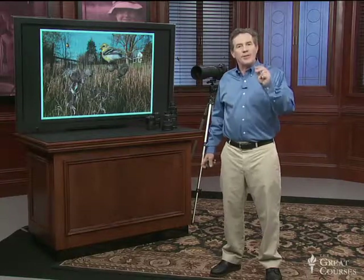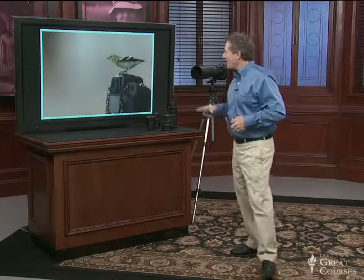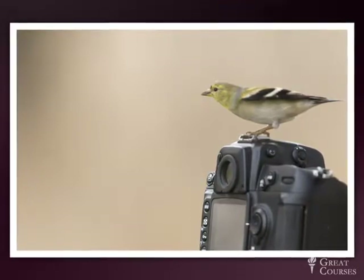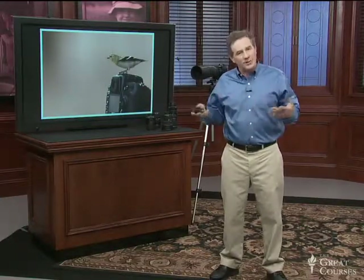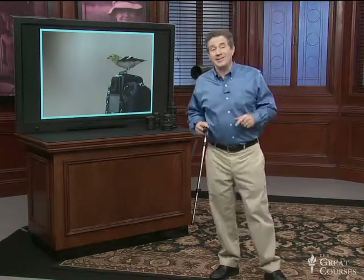Sometimes when you're out there using remotes, the animal will come in, believe it or not, and land right on your camera. A lot of times I'll put a remote on my camera, and half the fun is photographing the birds as they land right on the camera. They are not afraid — they literally land right on top of my gear. They just want access to the food. They're very habituated, they're used to me being around, they're used to the cameras. They don't care, and that is excellent.